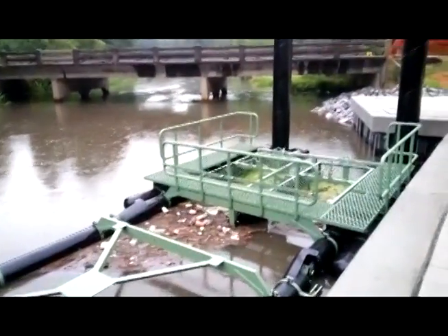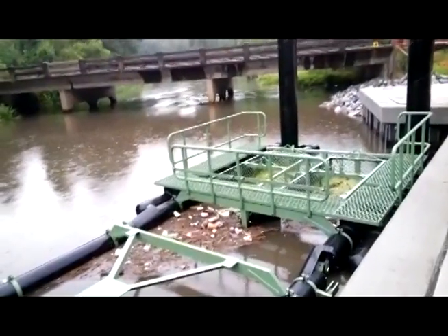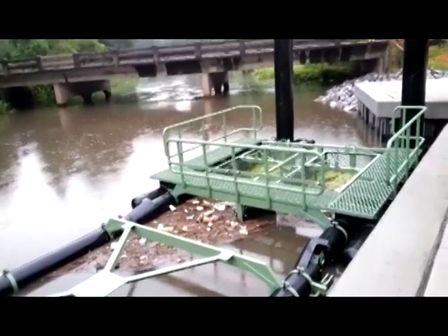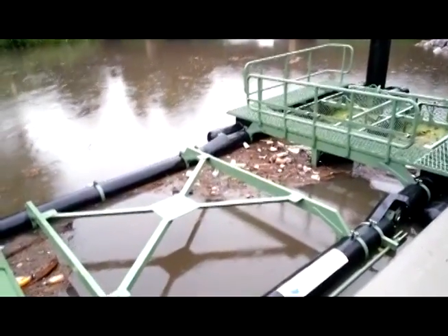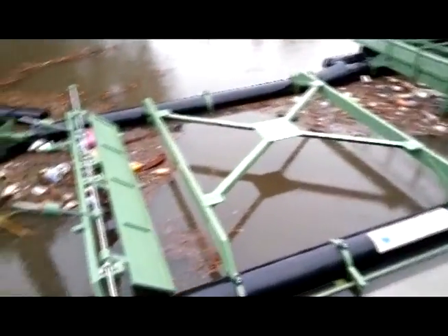Now it's very possible that some of the debris that I was seeing behind my house was coming out of the other creek, out of Bolton Branch. But that doesn't negate the fact of what I'm seeing here at the trap. This just isn't working, in my opinion.